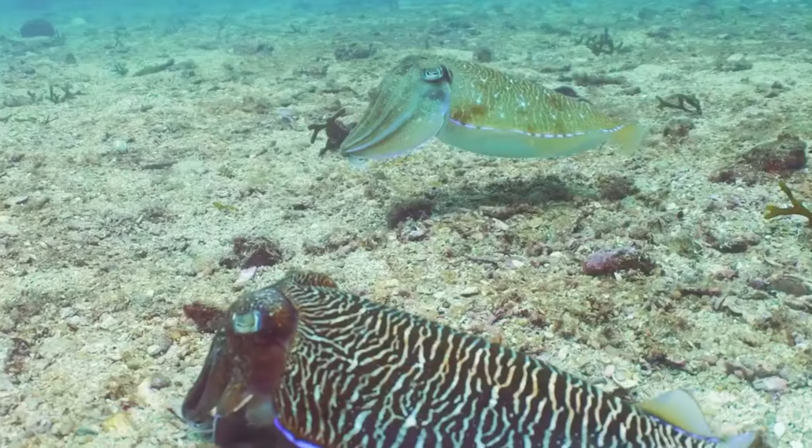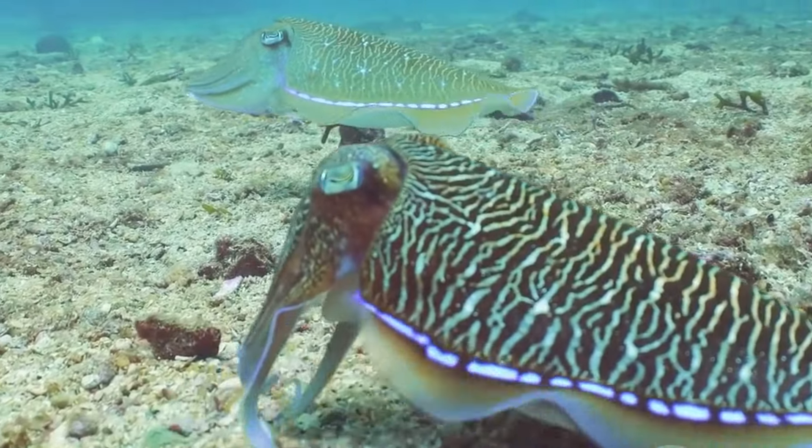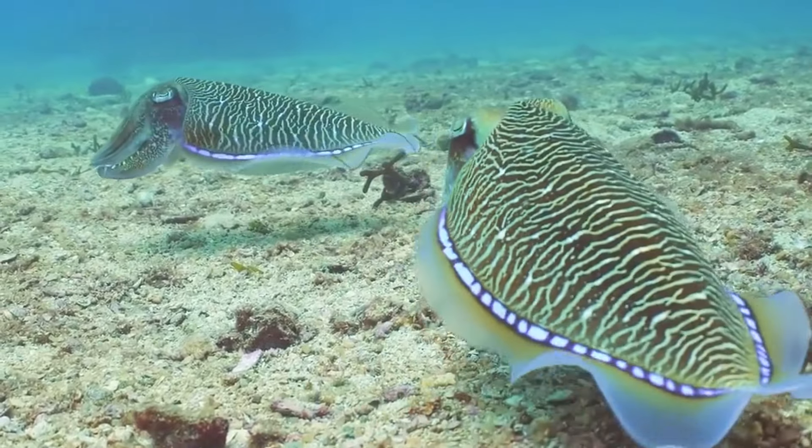Specialized cells beneath its skin contain pigments that expand and contract, creating a dazzling array of patterns and colors. This remarkable ability allows the cuttlefish to blend in with its surroundings, becoming invisible to unsuspecting prey.